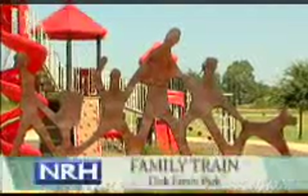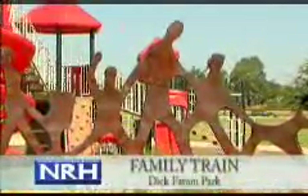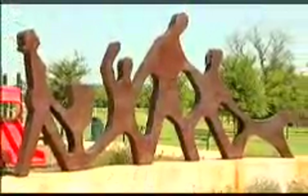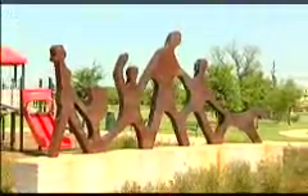Public art pieces are also found in 10 North Richland Hills parks. Family Train by Sepo Arnos is located in Dick Farron Park on Amundsen Drive. This metallic family, out for a day in the park, is constructed of maintenance-free portent steel, which weathers to a permanent brown patina. The imagination and humor of this piece is sure to make viewers smile.